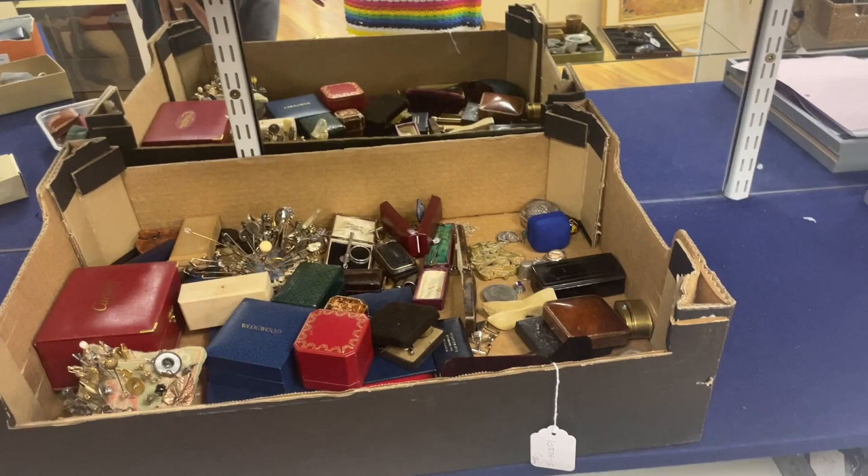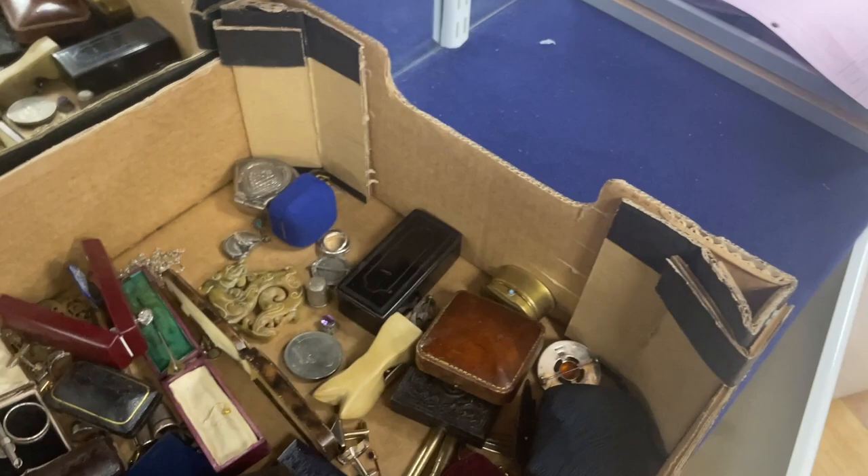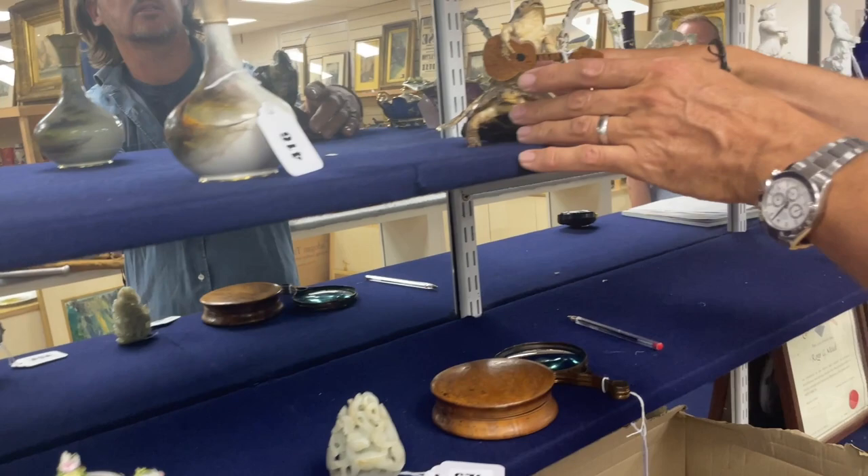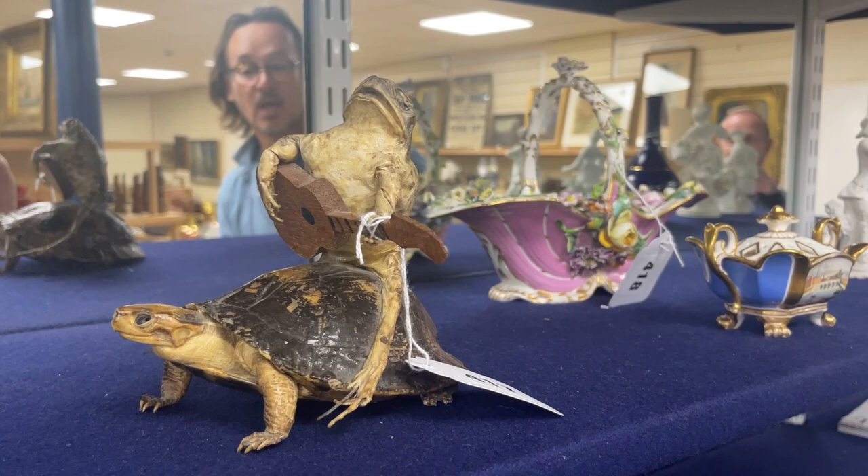Across the back: more mixed pieces, good rummage lots. I see a Cartier box — yes — and I instantly know it's an empty box. We do sometimes have empty boxes in that situation, yes. And did you want a toad riding a terrapin? Always — lot 417! Always impress your neighbours with that. So there we go, a whole host of interesting things — shall we run away?